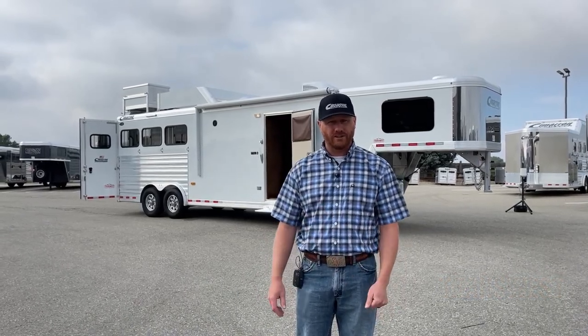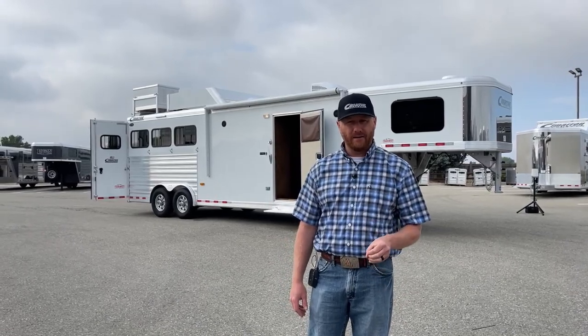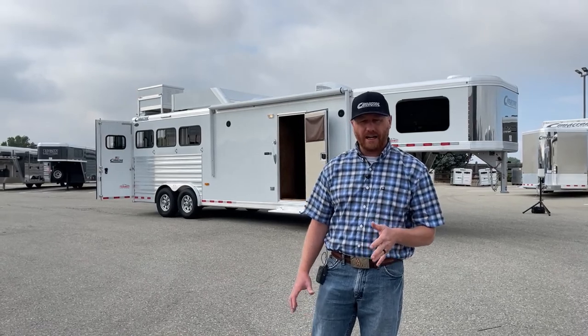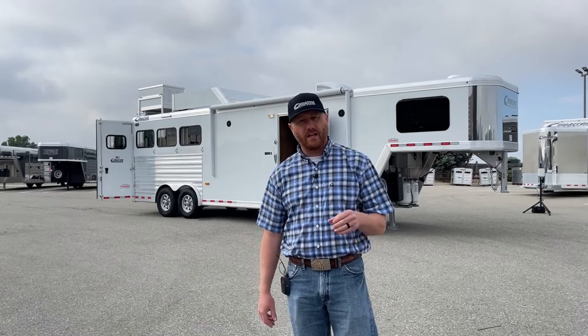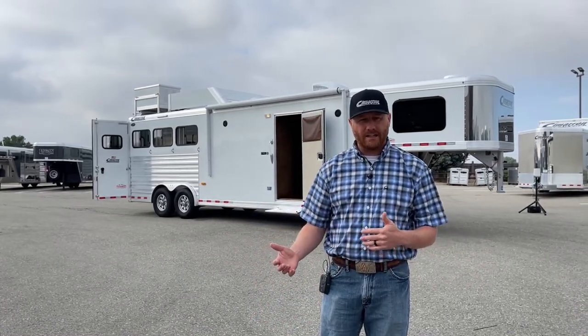Let's talk a little bit about this. This is a 2022 Cimarron North Star three horse living quarters. It is a 10-8 ProLine by Outlaw Conversions. We'll talk a little bit about that as we walk through this trailer. Every one of these is a little bit different and unique in the way we option them — there's some standard features and then there's some add-ons.